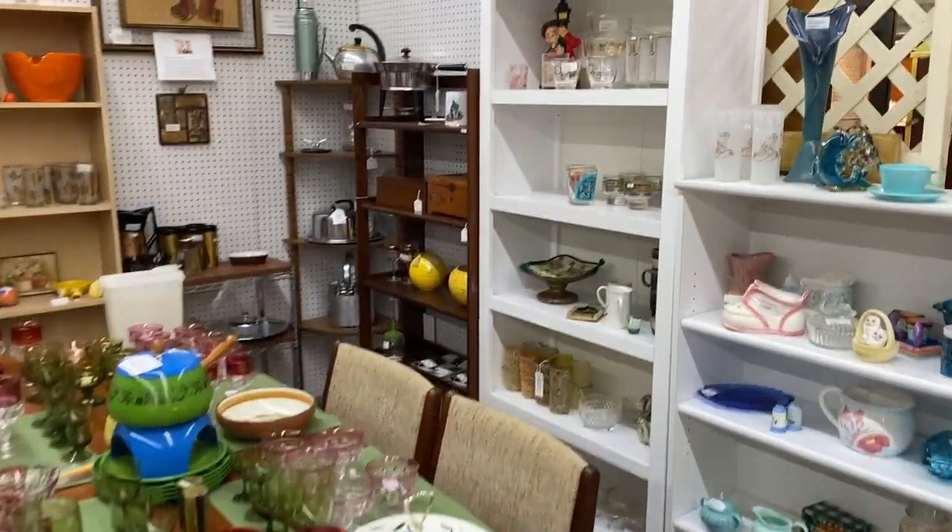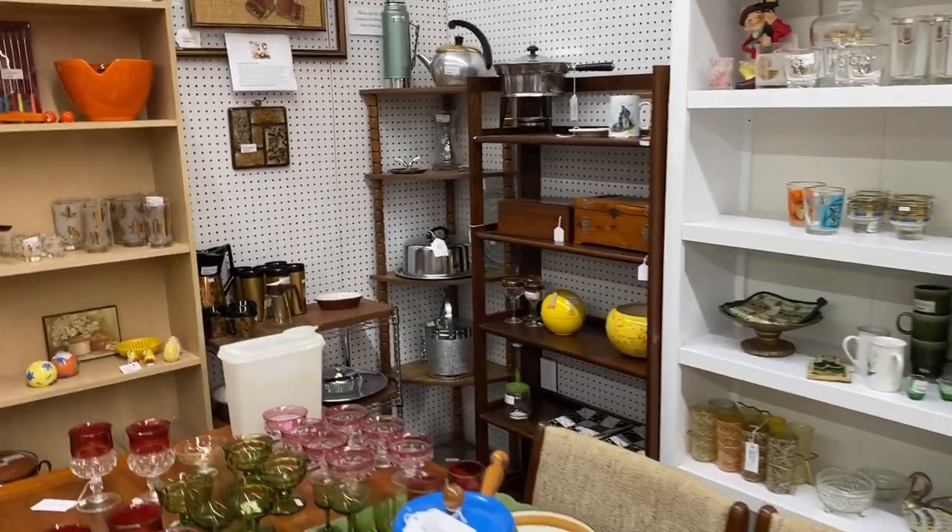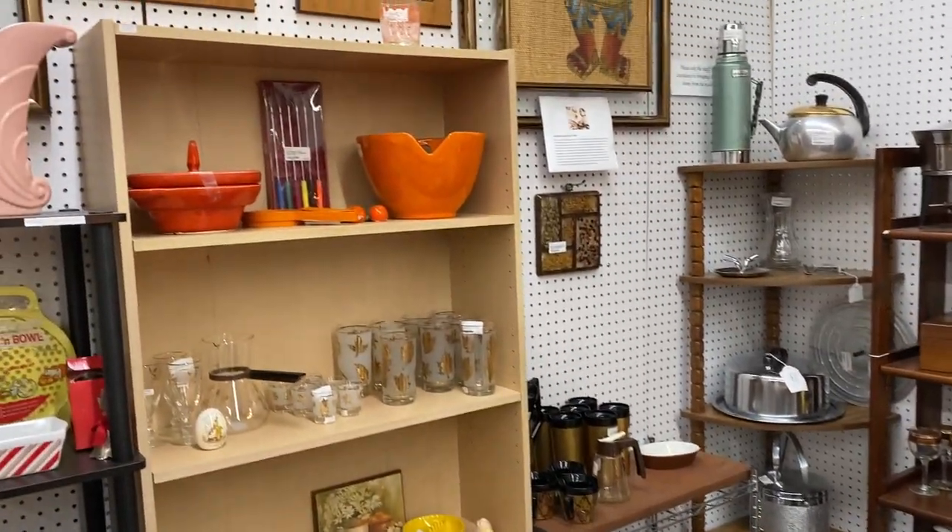Of course I had to show you this booth because of all the mid-mod vibes. I loved that kitchen table. I loved the pottery.